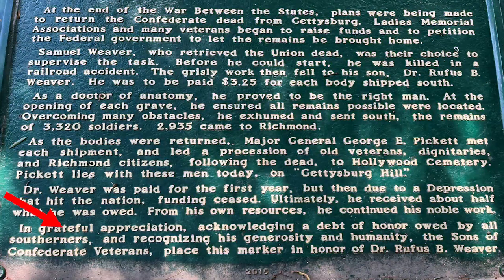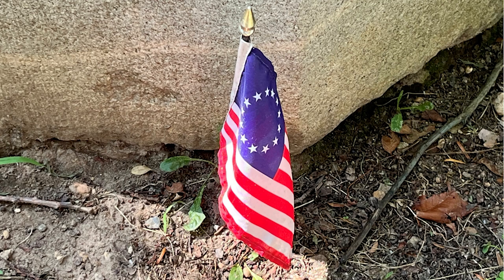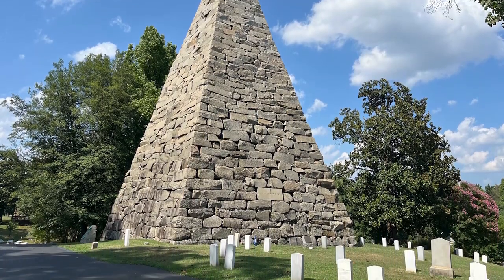In grateful appreciation, acknowledging a debt of honor owed by all Southerners and recognizing his generosity and humanity, the Sons of Confederate Veterans placed a marker in honor of Dr. Rufus B. Weaver. It should also be noted that the cemetery no longer allows the flying or placement of any Confederate flags. They give several reasons, one being they do not want vandalism of the graves — which makes sense.